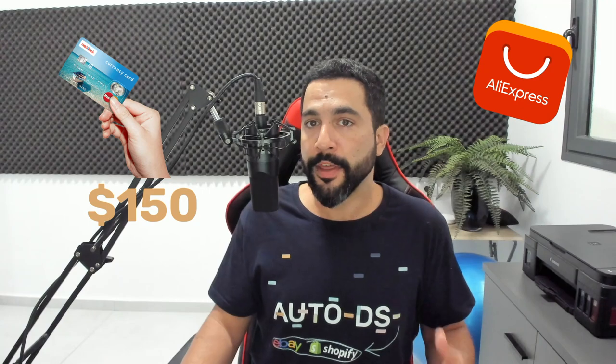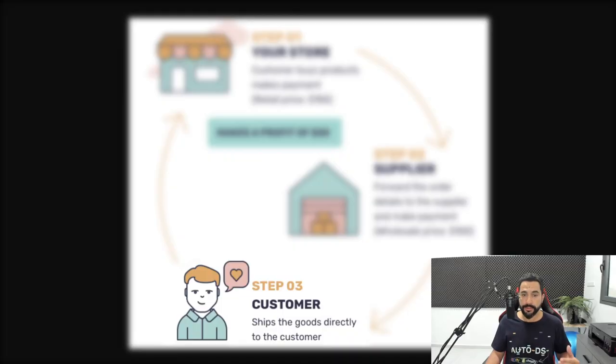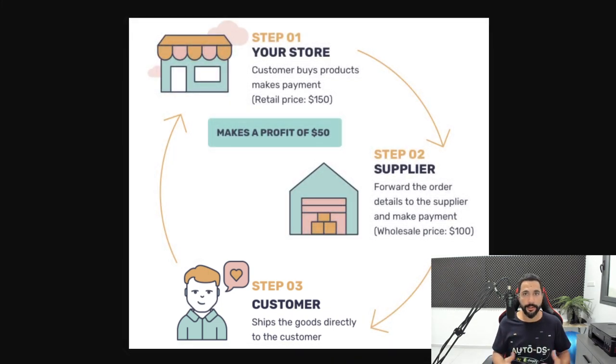Let's take a quick example: a customer buys a product from your store for $150. Then you go to your supplier's site and buy the product for $100 — $50 less. The supplier ships the product directly to the customer's address, and you don't even touch the product. You're just the middleman making the sale between the supplier and the end customer. The remaining profit is yours — so if the customer paid $150 and you paid $100, you made $50 minus marketplace fees and any other costs.